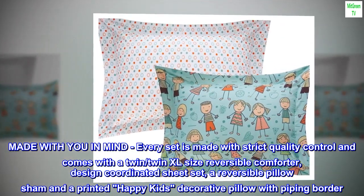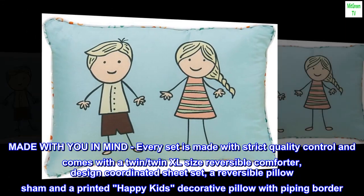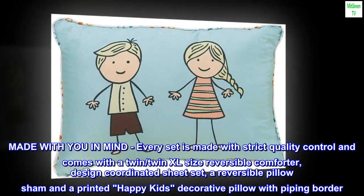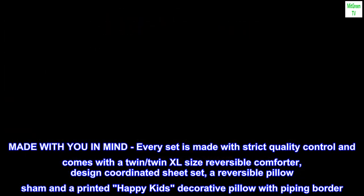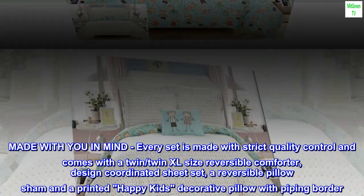Made with you in mind — every set is made with strict quality control and comes with a twin/twin XL size reversible comforter, a design-coordinated sheet set, a reversible pillow sham, and a printed happy kids decorative pillow with piping border.